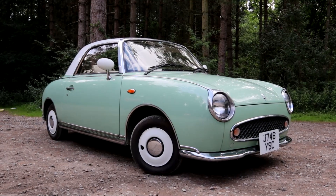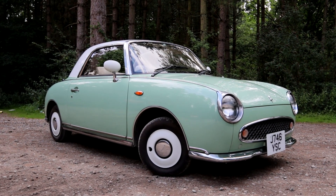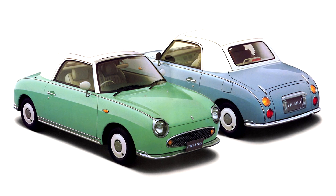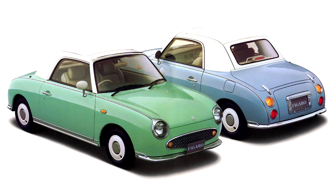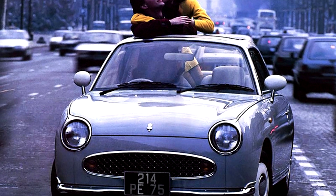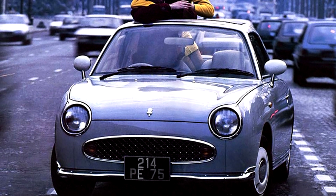Ladies and gentlemen, welcome to the Nissan Figaro. Strange as it might seem, this is actually a bit of a boyhood dream car for me. I loved these when I was a kid. I went and looked up loads of details about them, looked at the brochures, and I even looked at buying and importing one from Japan a couple of years ago. I love these things because they're so quirky and so different, and those are my favourite types of cars.